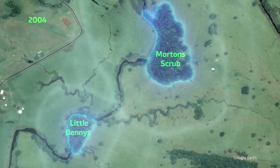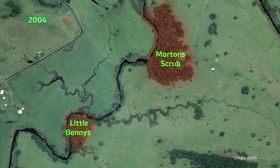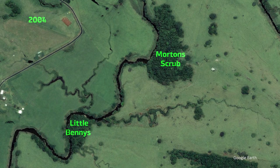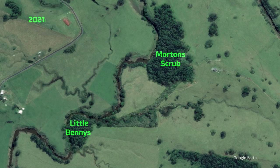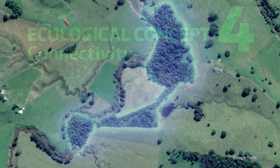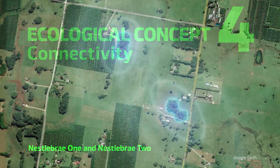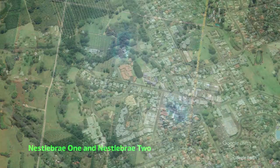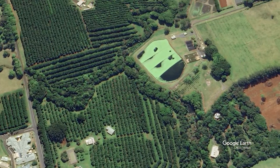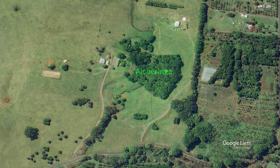But the remnants can't survive in isolation — connectivity needs to be restored so plants, animals and genetic material can move through the landscape again. The links between remnants don't always have to be continuous. For more mobile animals such as birds and bats, and the many plants they pollinate or disperse, stepping stones of rainforest regrowth can provide much of the connectivity.